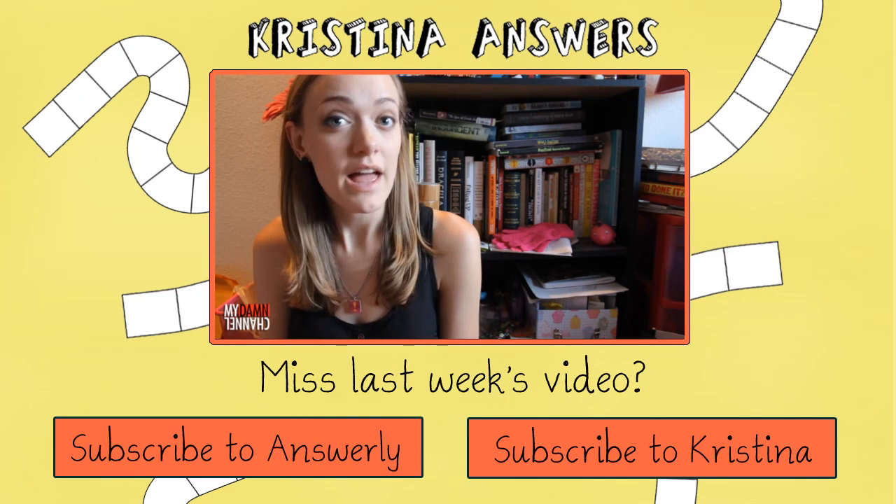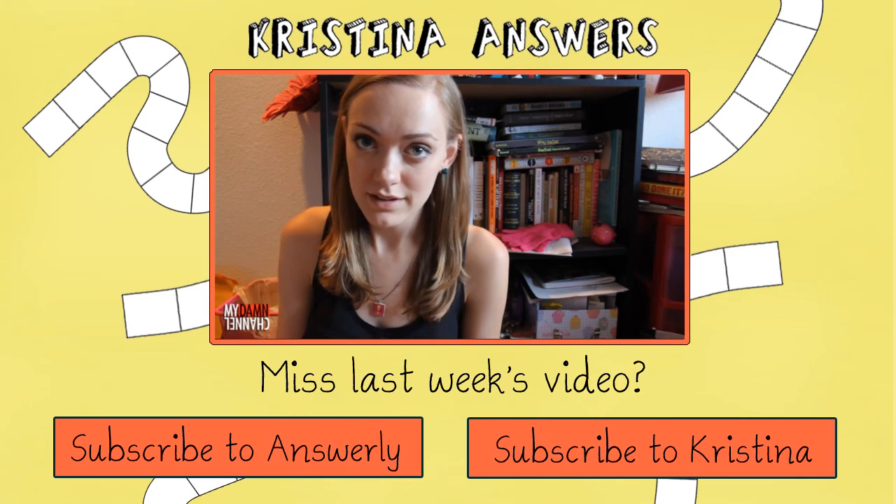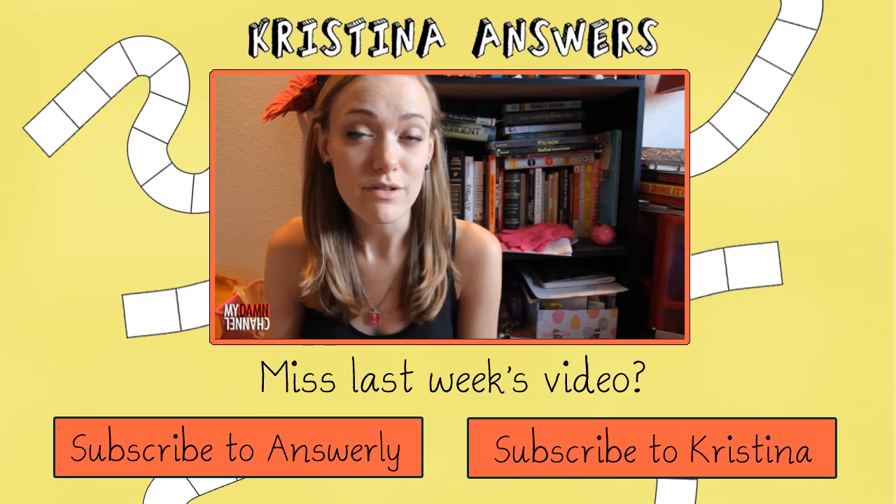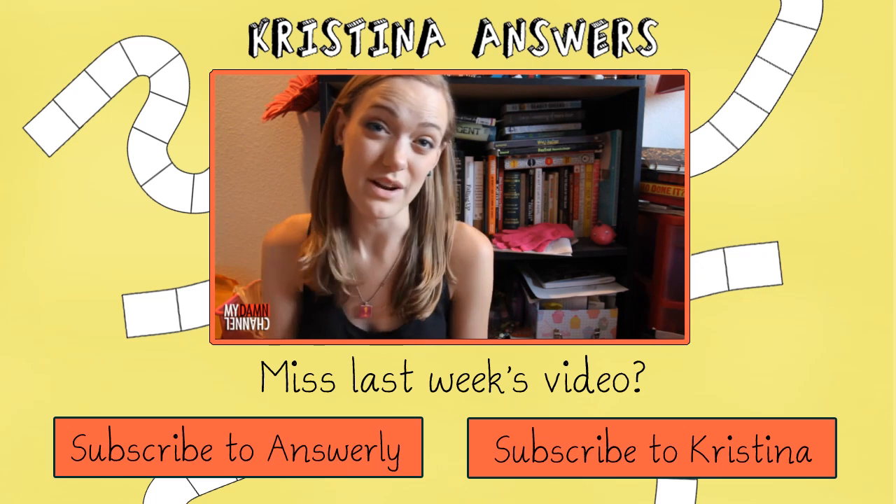So here's a question I get asked a lot: how do you start a YouTube channel? Starting a YouTube channel really isn't that different from starting a profile or an account on any other site out there.